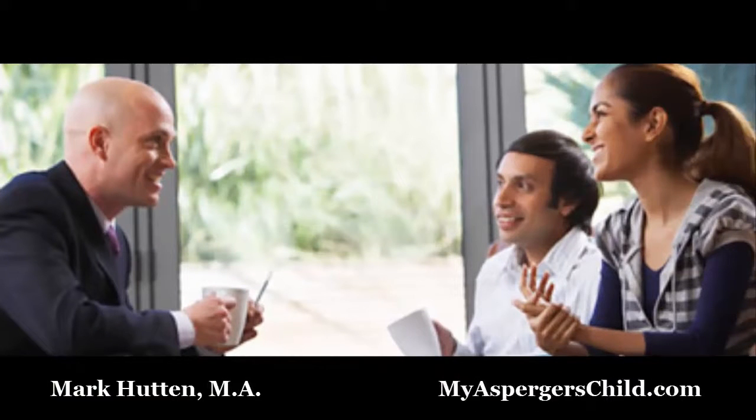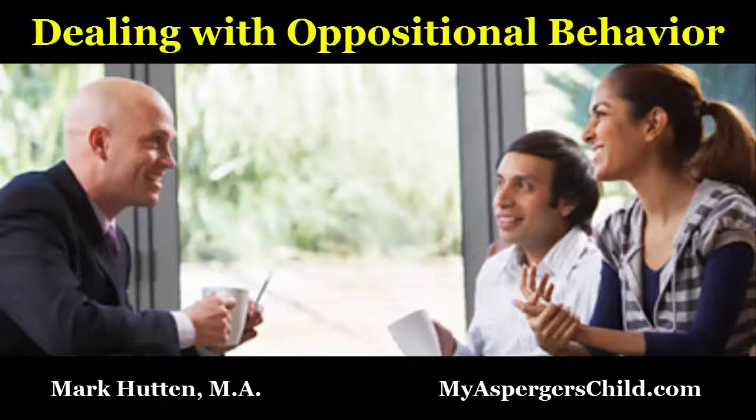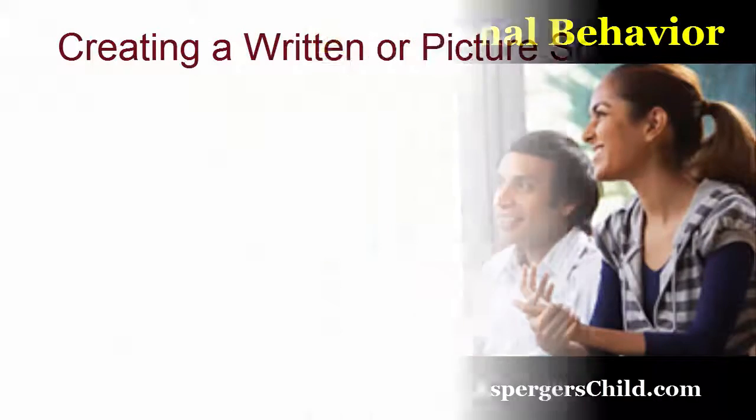Hello everybody, this is Mark Hutton with MyAsperger'sChild.com. Today I want to continue this series on dealing with oppositional behavior in children with Asperger's and high-functioning autism. Specifically, we're going to talk about the following technique: creating a written or picture schedule.